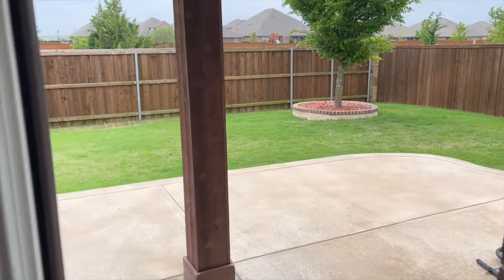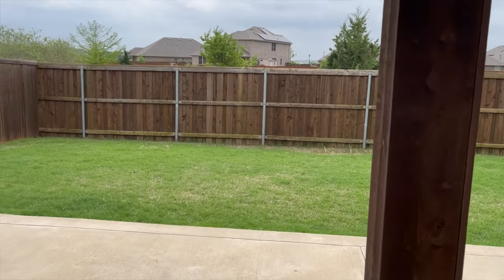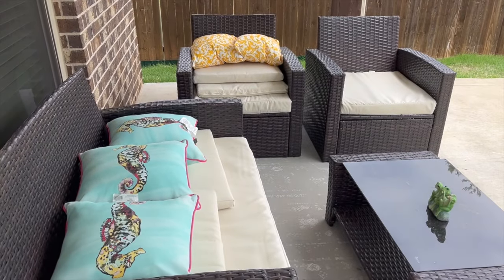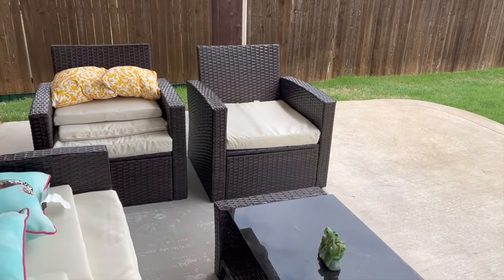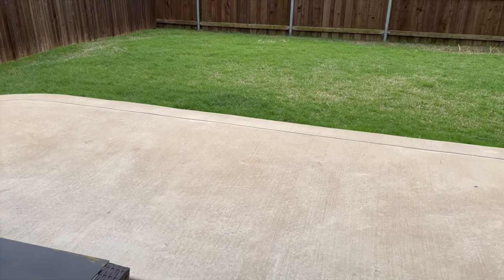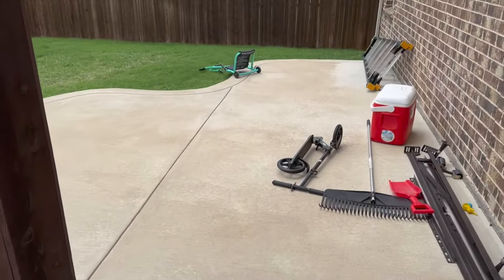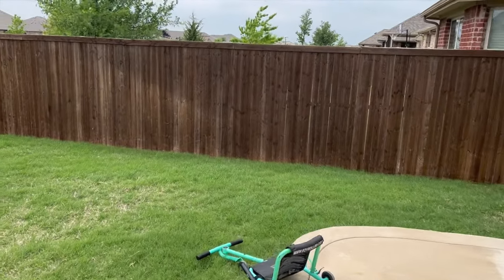This is the backyard. It's a little windy today — when is it not windy? We went ahead and got a simple patio set back here. We are going to be getting a grill and all that. It's pretty spacious — all of this goes all the way around here. I apologize for the wind noise.